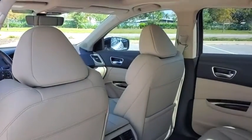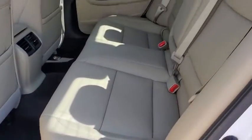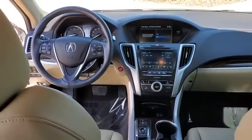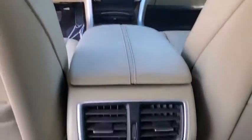Heated seats, traction control, power passenger seats, leather-wrapped steering wheel, dual airbags, Bluetooth, alloy wheels, power steering, four-wheel disc brakes, center armrest.